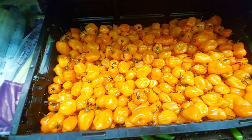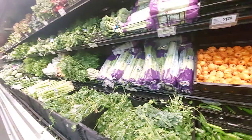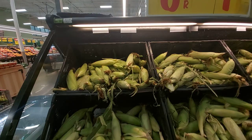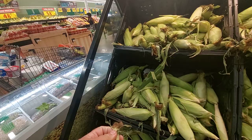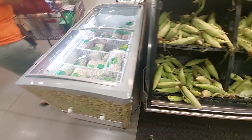Some extremely hot peppers — habaneros, chiles, serranos. Let's see how much the habaneros are — $1.98 a pound. That's the good sweet corn, six for a dollar. I'm definitely going to have to get some of that. Look, they got fresh peas — they got fresh peas, baby!